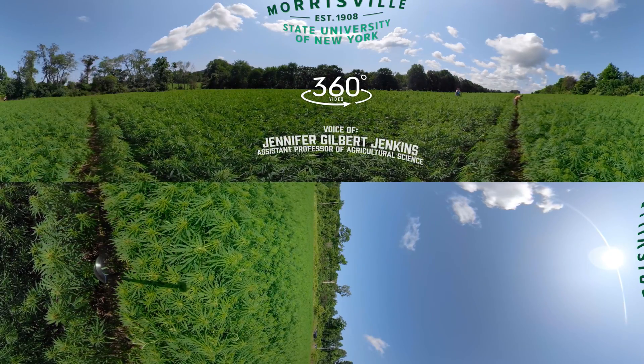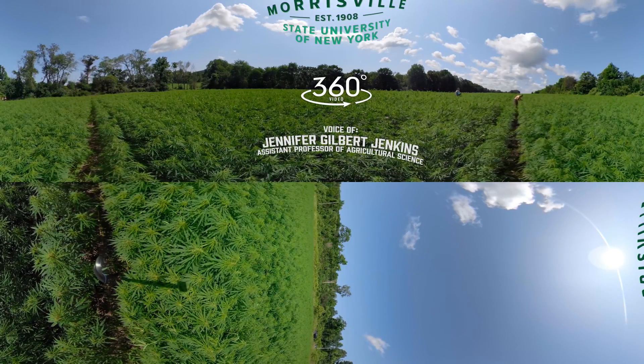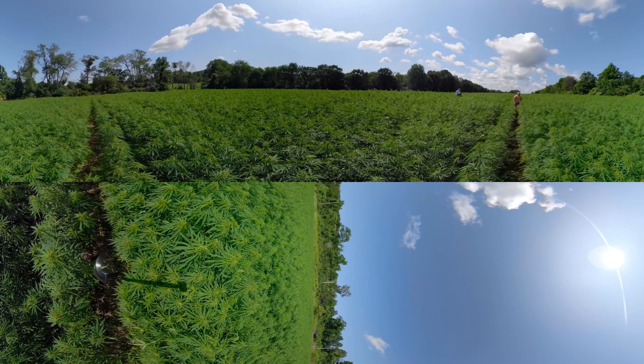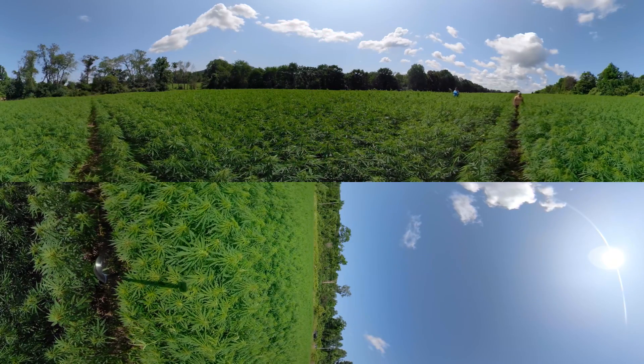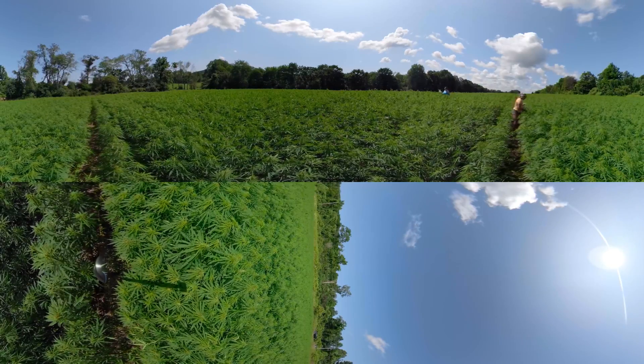I'm Jennifer Gilbert Jenkins, and today out in the field we're looking at the sex of the plants. This is a hemp for grain field — it's actually a nitrogen rate trial to look and see how different fertility rates change the amount of grain you can produce.